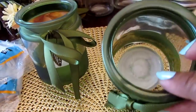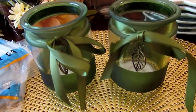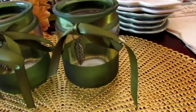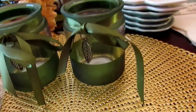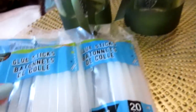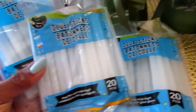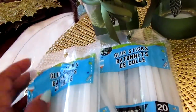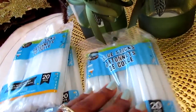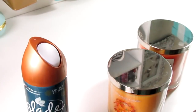These votive candle holders would be neat on a bookshelf, in a tablescape, or wherever. I just picked up two of them. I also got some Play-Doh - he can only play with it on the table - and some glue sticks because I was working on some paper flowers for my cousin.